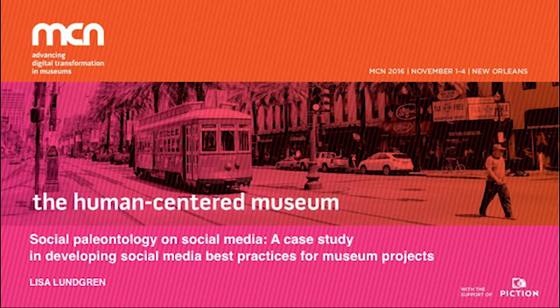For the Fossil Project, we define that as understanding the natural world through the collection, preparation, curation, and study of fossils and the science of paleontology. The people are composed of fossil clubs comprised of amateur paleontologists who host meetings, conduct field trips, and use the internet to learn. We also have professional paleontologists — people paid to do paleontology, like curators at museums.